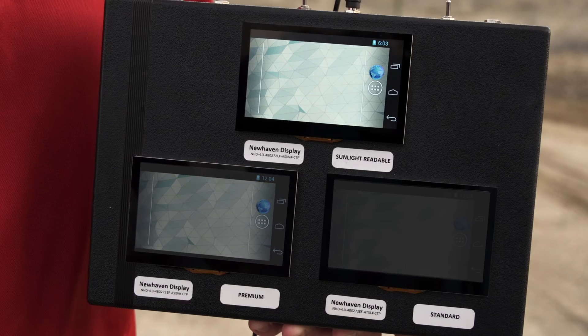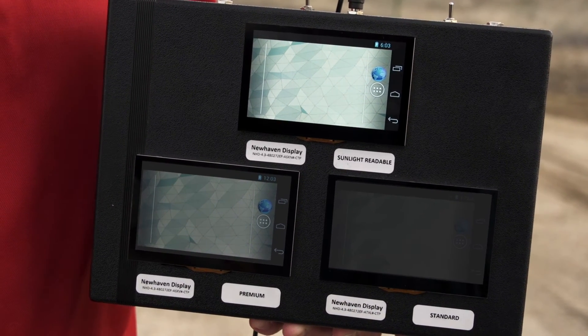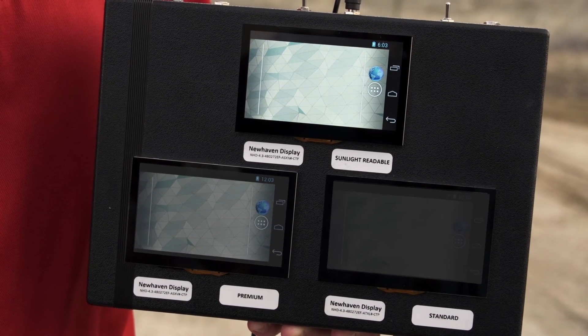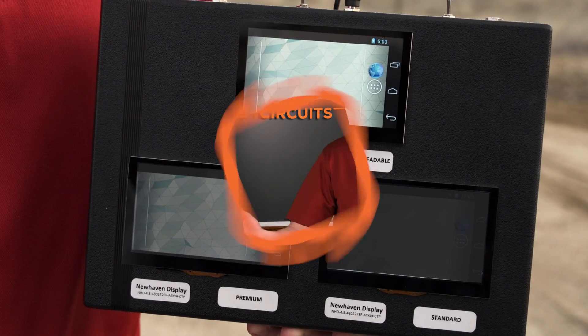So we're outside now, and you can see that the sunlight readable display looks just as good outside as it does inside. The premium is a little more washed out, and the standard — you really can't see anything at all. So you can see the different performance characteristics that you have available in these different displays.